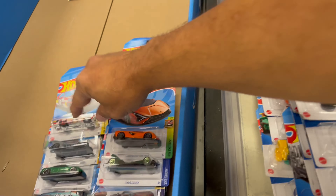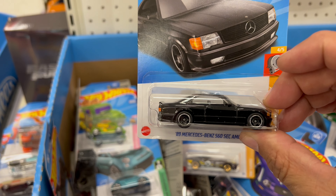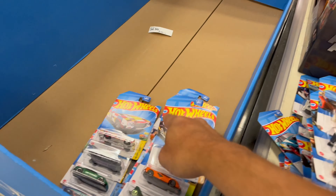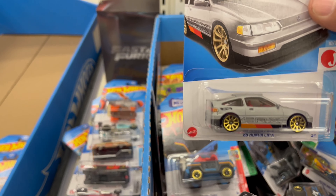There's the Lambo. Here's the bins — we're gonna be taking that one. Another CRX.